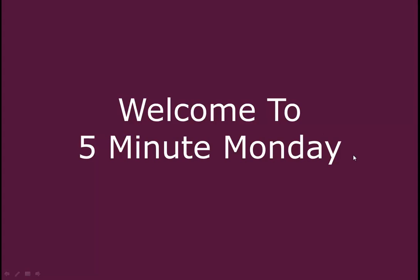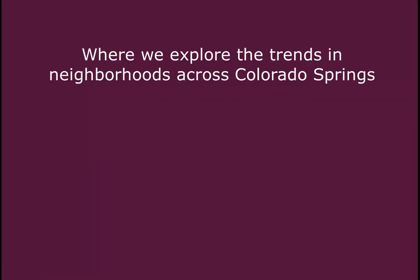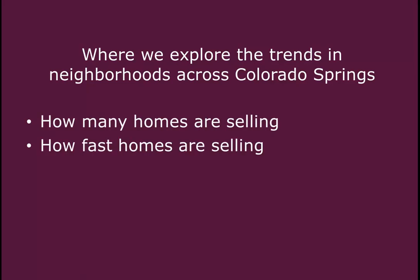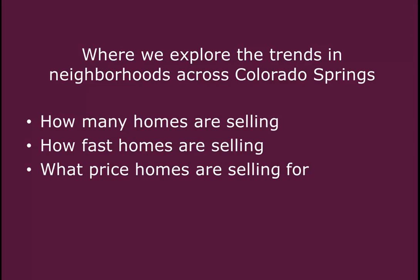Good morning and welcome to 5-Minute Monday, where we explore the trends in neighborhoods across Colorado Springs. We're going to be looking at neighborhoods to see how many homes are selling, how fast they're selling, and at what price they're selling for.